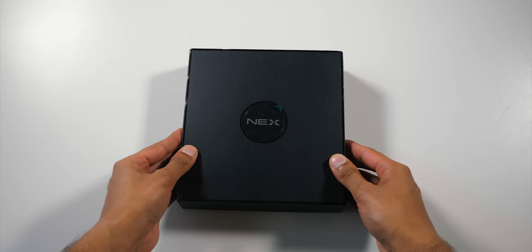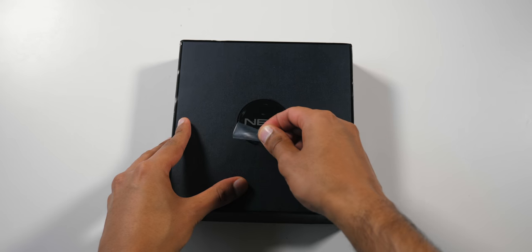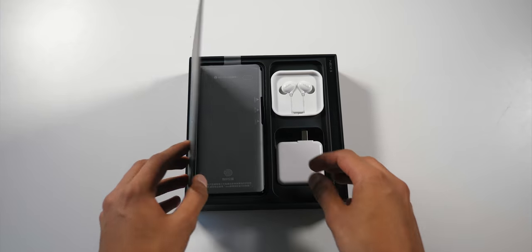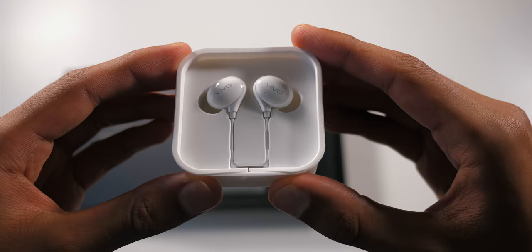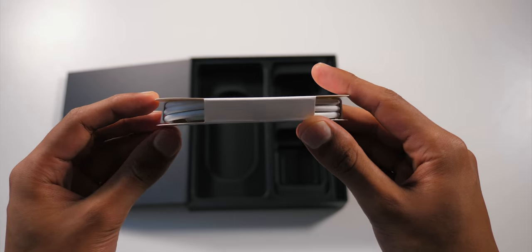Welcome to the Vivo Nex 3. You might have already seen the teaser video I made about a month ago, but now the phone has been officially announced, we can really get into the meat of it. This is the phone's retail package, and you can tell straight away that a lot of love has gone into it. There's a 44-watt super flash charger, a pair of noise-canceling earphones, the phone itself, and just below that, a USB-C cable.